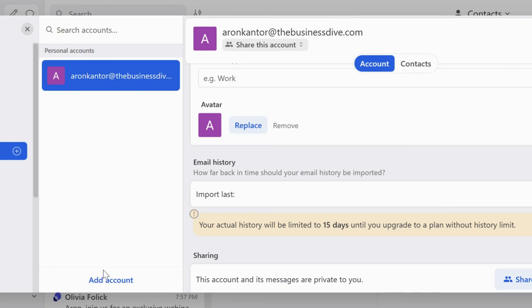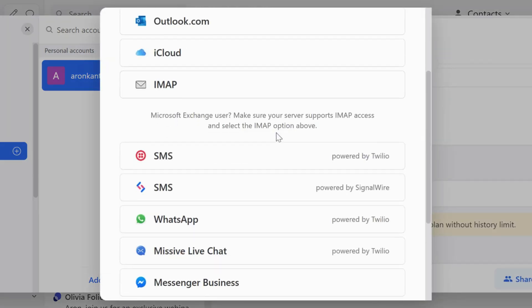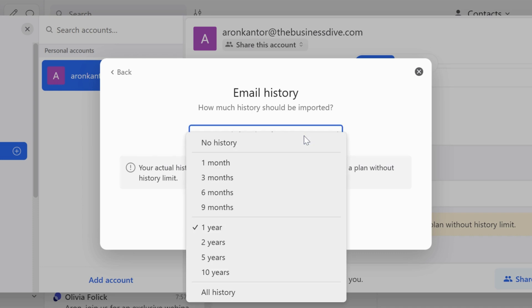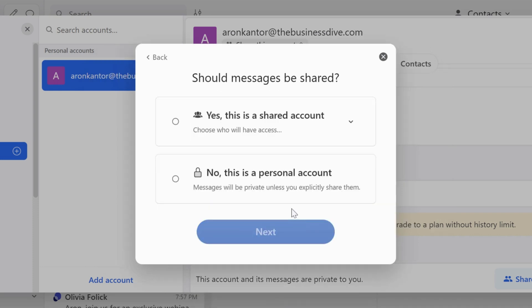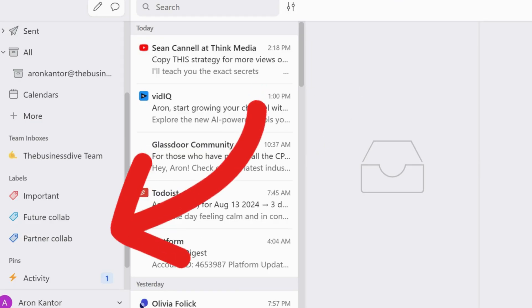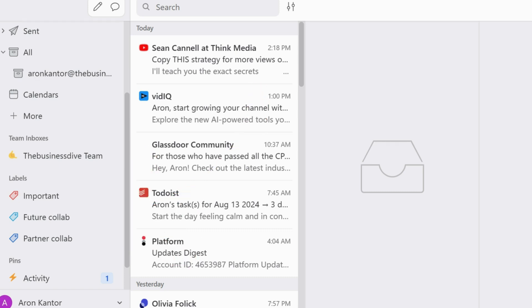Missive supports multiple email accounts, so you can use it for both work and personal emails. Whether you use Outlook, Gmail, or Apple Mail, you can see all your emails in one place. With labels and rules, you can automate and streamline your email workflows. Using the labels, you can categorize your emails — they work like folders, but they do much more than just help you overview your emails.